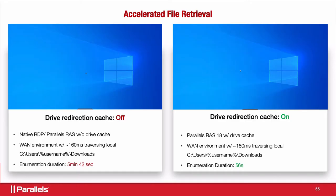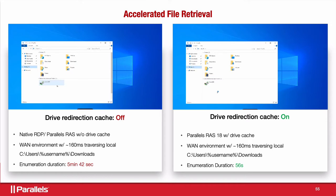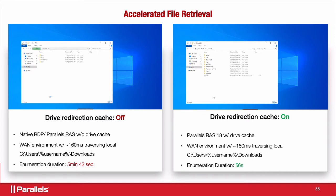Now, for the accelerated file retrieval demo, let's do a very quick comparison here. On the left side, you will see when we don't have drive redirection cache, and on the right side you do. The idea here is to show how fast this can be done compared to how it used to happen.